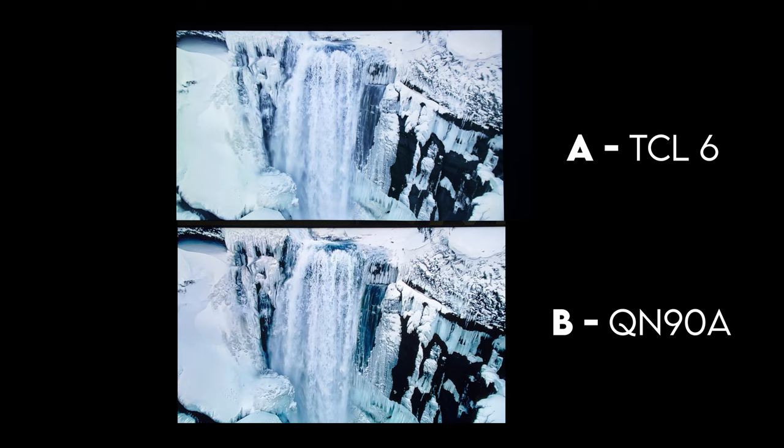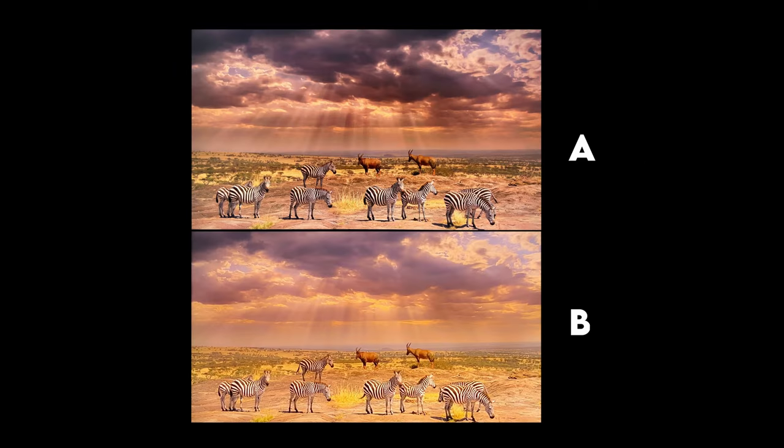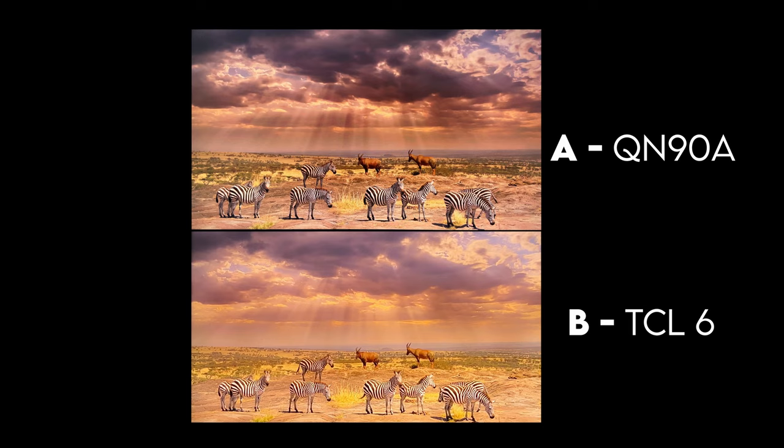In this next example we have some wildlife in the field. A was the QN90A — if you guessed that, you are correct. This is an interesting example of the way brightness comes through on the TCL. It tries its best to give it that over-brightened look, which is what you'd really expect from Samsung. This is again a good example of Samsung processing doing its best, and I really like what I see from this image. The QN90A is just working its magic.